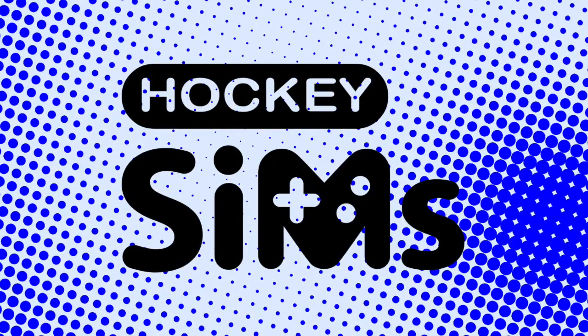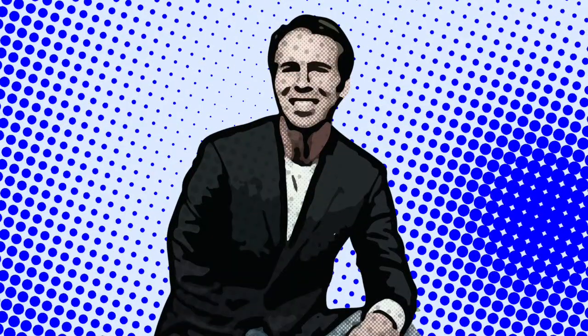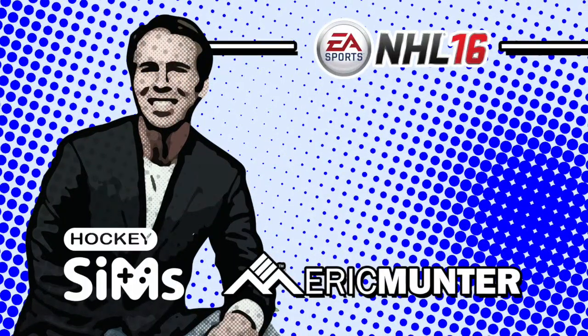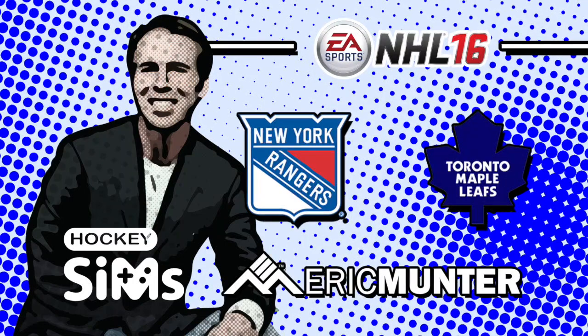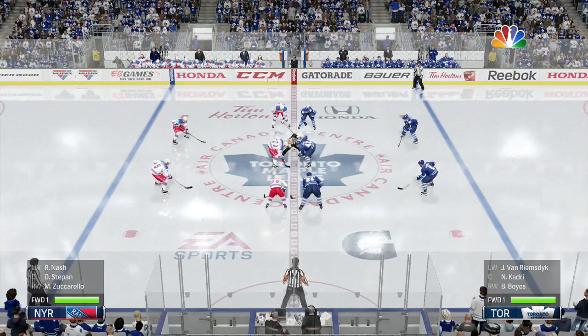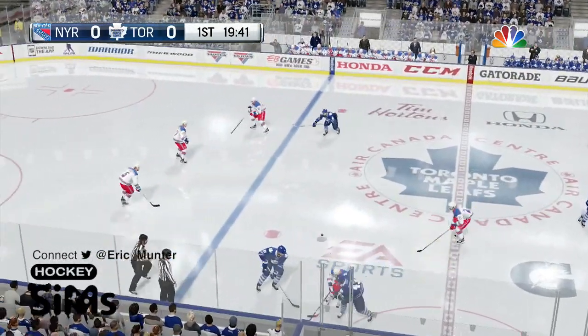You're watching Hockey Sims, an EA Sports NHL simulation with custom commentary by Eric Munter, for today's matchup between the New York Rangers and the Toronto Maple Leafs. From the Air Canada Center in Toronto, it's the Maple Leafs versus the visiting New York Rangers.